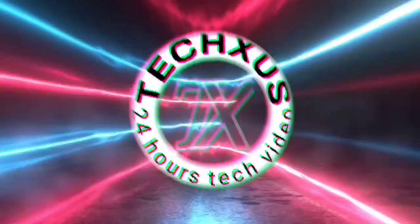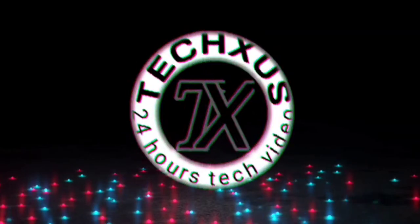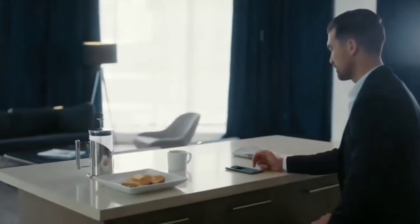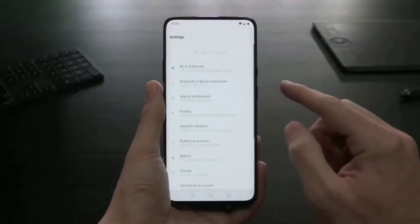Hello, what's up guys, welcome to my channel Texas. Today I am come with a new video. Friends, today I tell you about Xiaomi's new upcoming mobile, Poco M4. So friends, let's start the video.